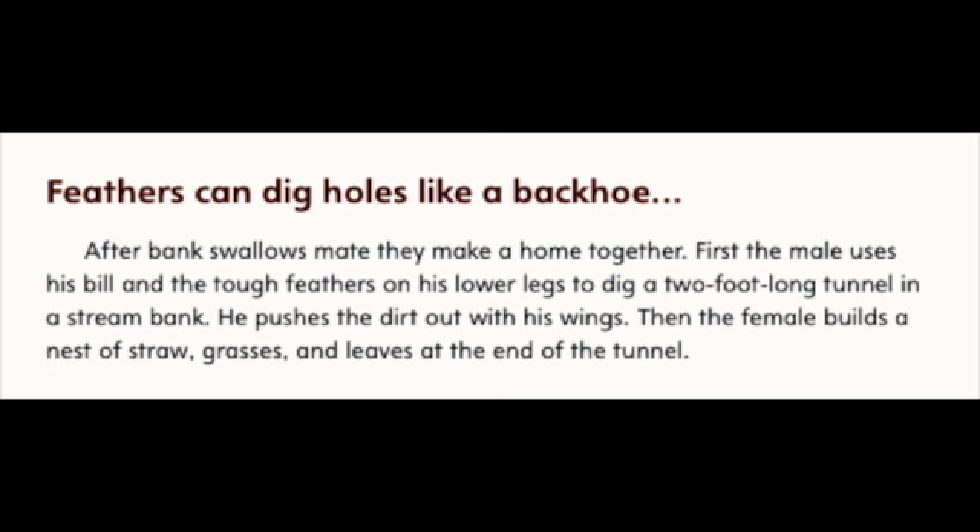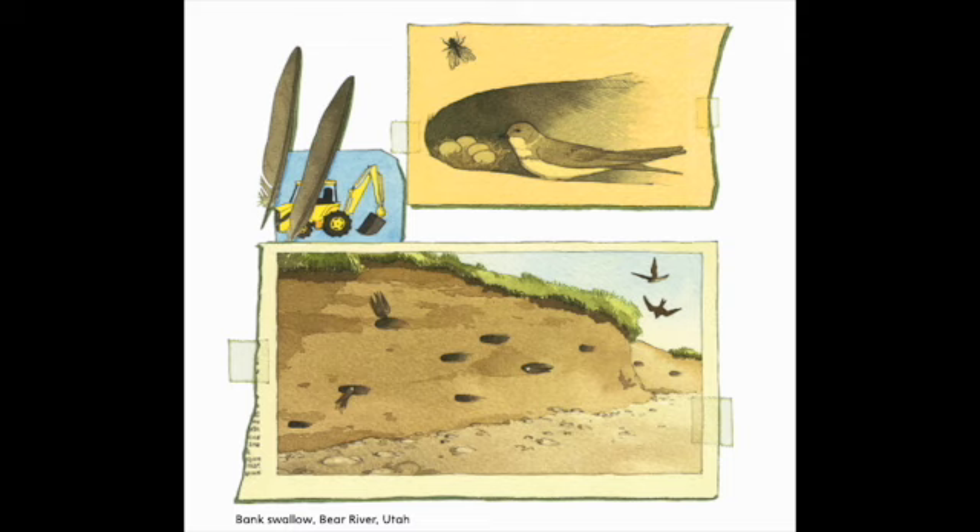Feathers can dig holes like a backhoe. After bank swallows mate, they make a home together. First, the male uses his bill and the tough feathers on his lower legs to dig a two-foot-long tunnel in a stream bank. He pushes the dirt out with his wings. Then the female builds a nest of straw, grasses, and leaves at the end of the tunnel. Bank Swallow, Bear River, Utah.